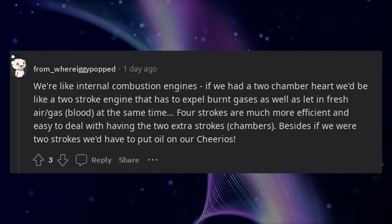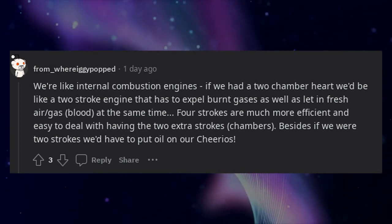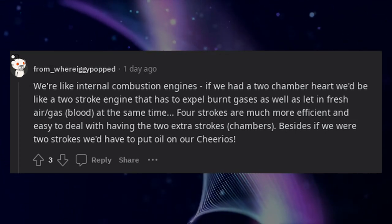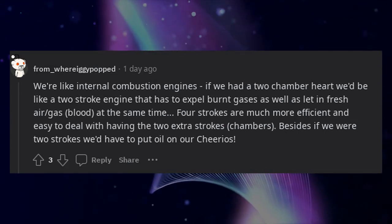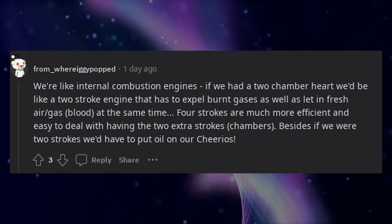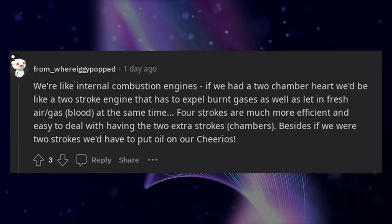We're like internal combustion engines: if we had a two-chamber heart we'd be like a two-stroke engine that has to expel burnt gases while letting in fresh air and fuel at the same time. Four-strokes are much more efficient, having those two extra strokes or chambers. Besides, if we were two-strokes we'd have to put oil on our Cheerios.